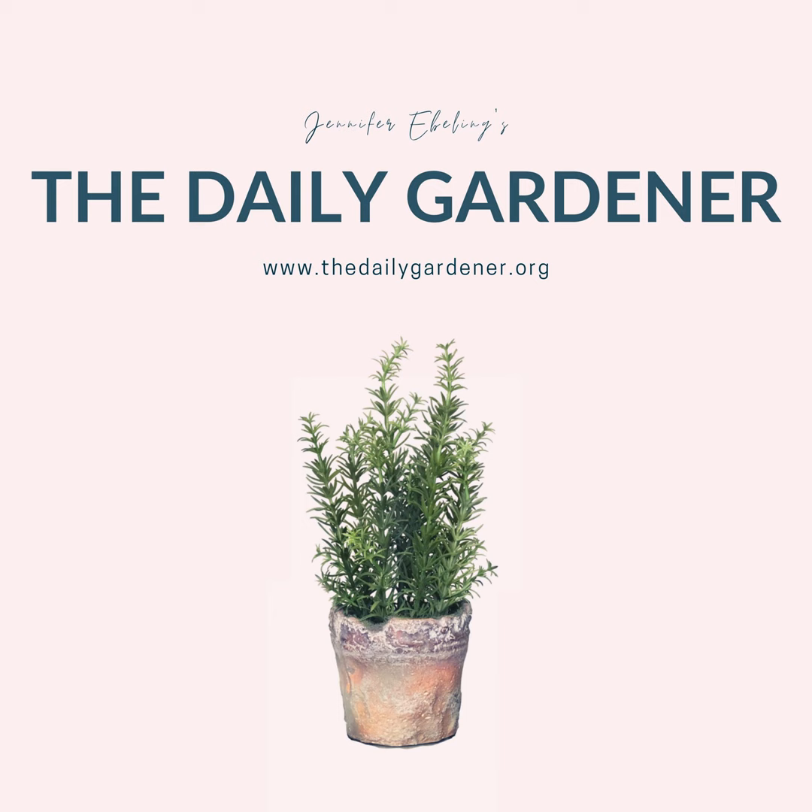That's it for today's gardening news. If you'd like to check out any of my curated news articles or original blog posts, I share all of it in the listener community for the show on Facebook — it's called the Daily Gardener Community. There's no need to take notes or search for links. Just search for Daily Gardener Community in the search bar on Facebook, and once the community pops up, request to join. I'd love to meet you in the group.